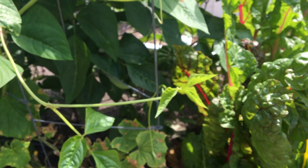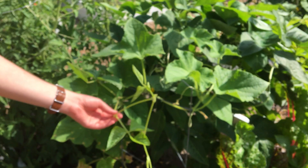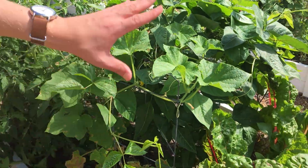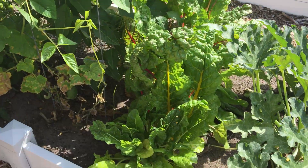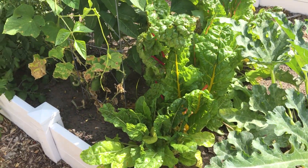No signs of beans yet, but the plants are going crazy and they're vining all over the place. We've of course been getting a lot of chard — chard every day. We chard hard here.